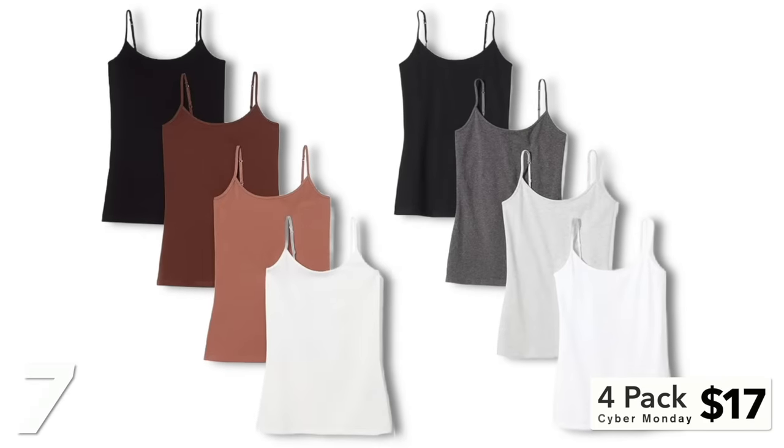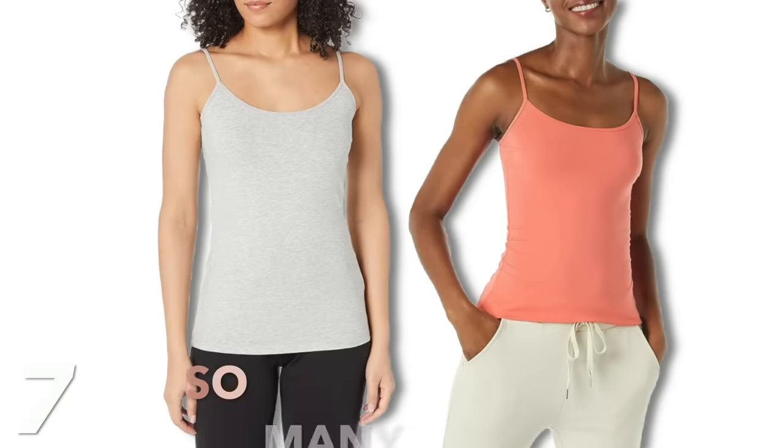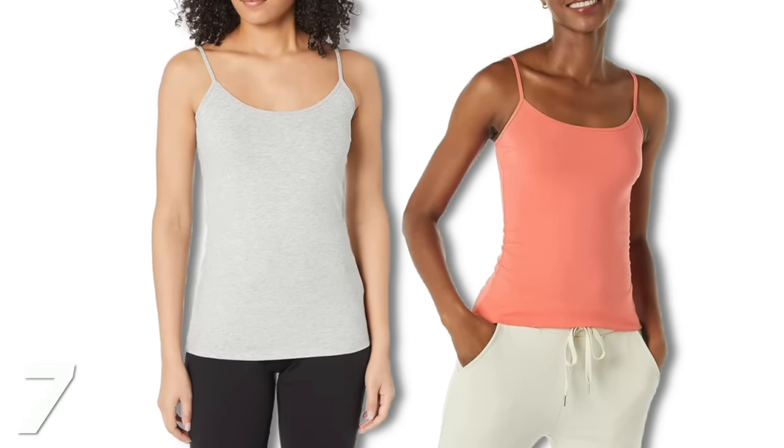Because I love sharing wardrobe basics and things to stock up on when you can save some money, here are these Amazon Essentials four-pack of camis for only $17 for all four. You can pick your color combinations — lots of options, just pick whatever combo you'd wear the most. You cannot beat the price. Amazon Essentials, just so you know, is Amazon's own brand, so the quality is top notch.